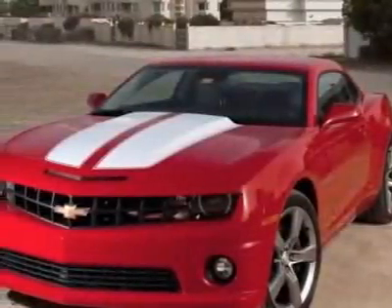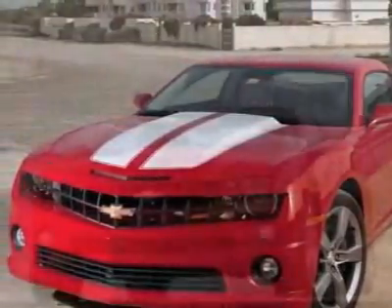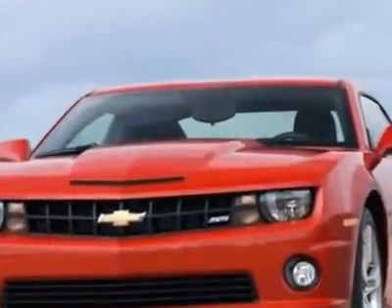Come take a look at this new 2011 Chevrolet Camaro. For your protection, this vehicle has a full factory warranty.